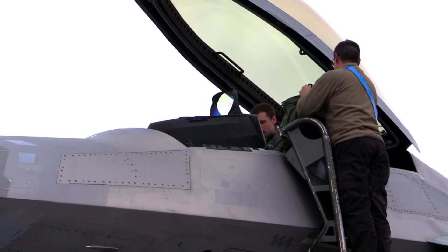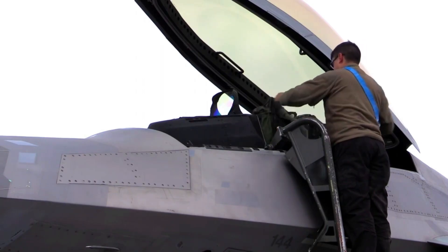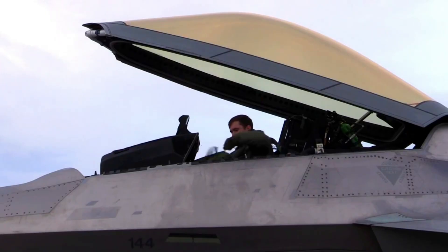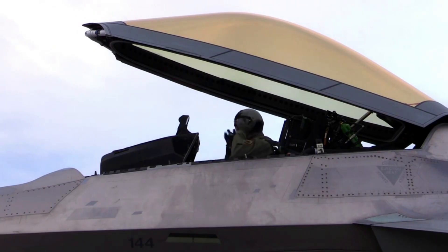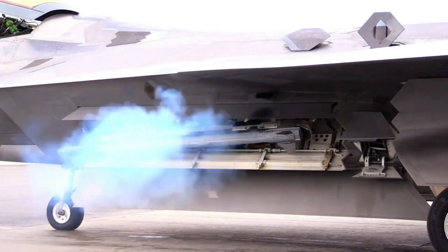Fighter jets represent the pinnacle of aviation engineering, combining speed, agility, firepower, and advanced technology into a single, highly capable platform. Throughout their design, every element — from the wings that generate lift, to the engines that produce immense thrust, to the weapons and defensive systems — is carefully engineered to maximize performance in combat. Understanding how fighter jets operate gives insight not only into aerodynamics and engineering, but also into the strategic thinking behind modern air warfare. These aircraft are not merely machines — they are extensions of the pilot, translating human skill and decision-making into extreme physical performance at incredible speeds.